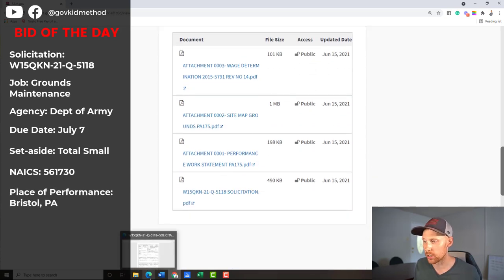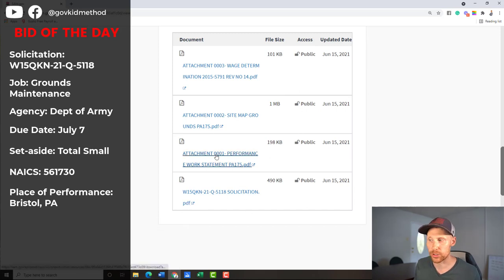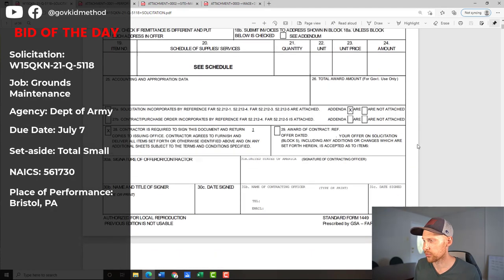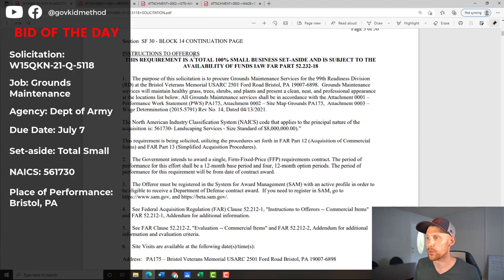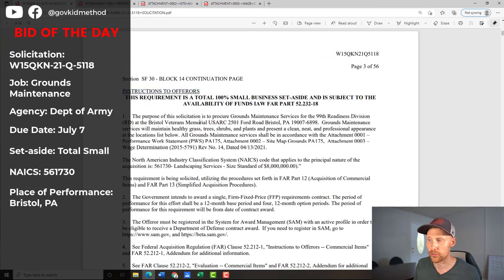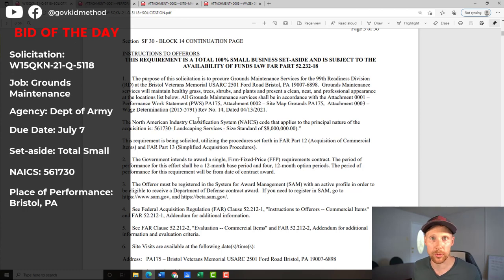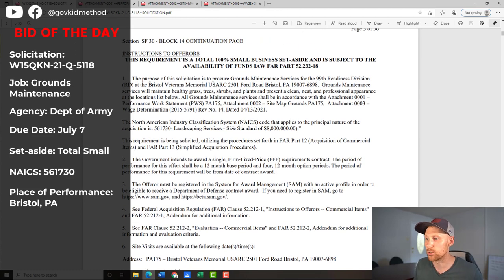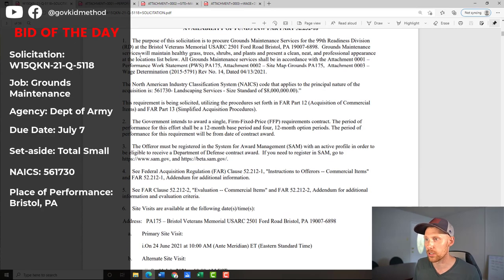We've got four documents to go through: the solicitation, the PWS (Performance Work Statement), a site map, and a wage determination. The site map gives you a look at the grounds — very helpful when bidding. The wage determination shows the minimum amount you have to pay your employees by county. Looking at the solicitation document, it's the SF1449 form. They're hitting us right away with Section L — instructions to offerors — which is one of the most important areas, telling you what's required from you the bidder to respond.